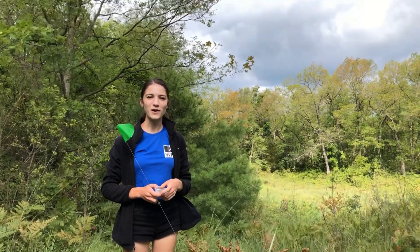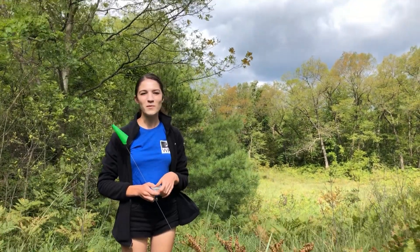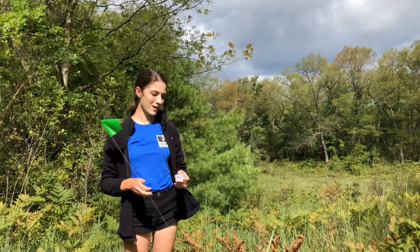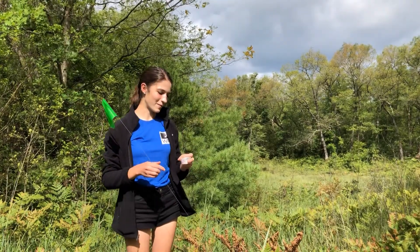Hi, my name is Erin and I'm with Wildlife Preservation Canada. I'm working on the model duskywing reintroduction project at Pioneer Provincial Park, and today we're going to be releasing some larvae.